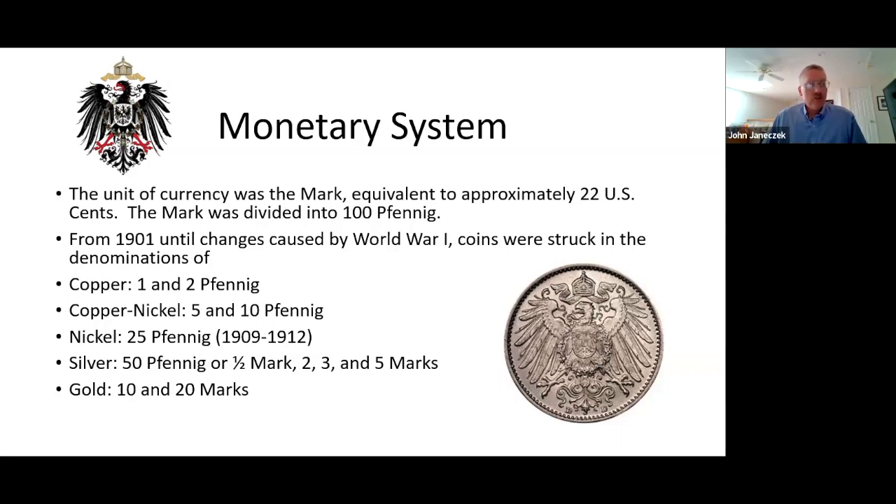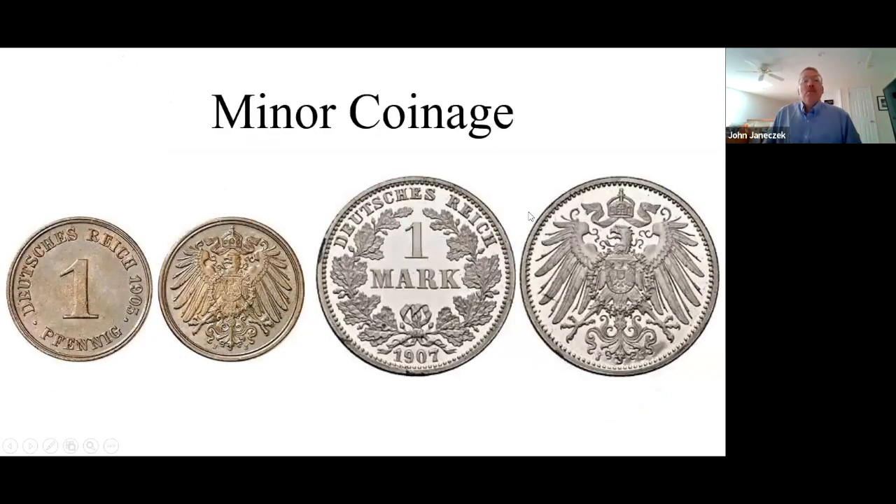Coins were struck in these different denominations: 1 and 2 Fennig in copper; 5 and 10 in copper nickel; 25 Fennig in nickel; silver 50 Fennig or half mark; mark, 2, 3, and 5 marks; and gold 10 and 20. The minor coinage of the empire was struck to uniform designs throughout the entire period, with one exception. These coins from one Fennig to one mark were struck in the name of the entire empire. The larger coins were struck by the individual states, which retained the right to strike certain coins.